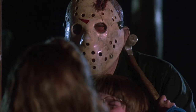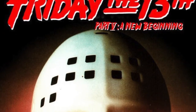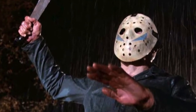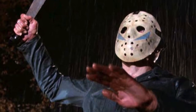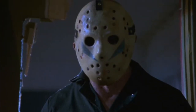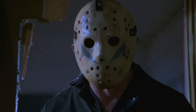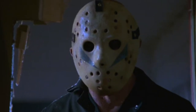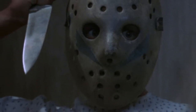Friday the 13th Part 5: A New Beginning famously doesn't feature Jason in the flesh, but the copycat killer Roy actually uses a replica of Jason's mask with blue markings. The blogger JasonLivesSince1980 tracked all production masks as originating from the original Part 3 mask up until Jason Goes to Hell: The Final Friday — I'll leave a link to the article in the description.